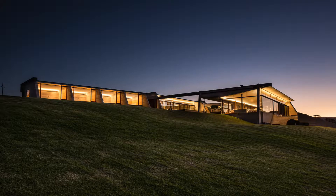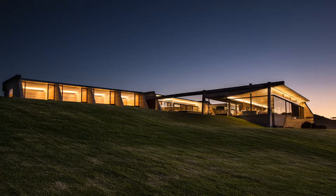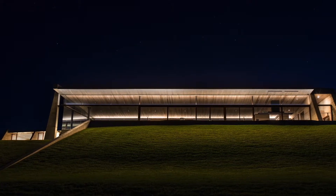This stunning piece of modern architecture, located above Goroa, Australia, appears to emerge from the rolling green hill. The lighting concept is based on integration, simplicity, precision, and minimal elegance.